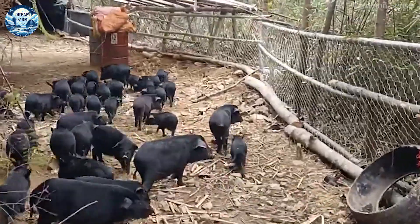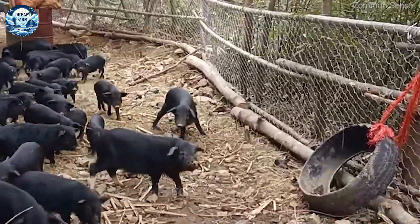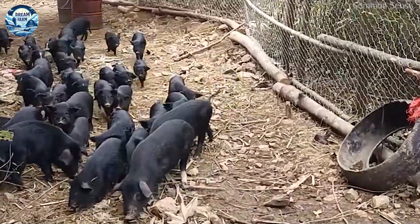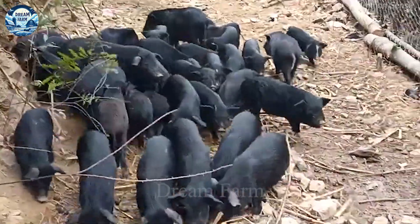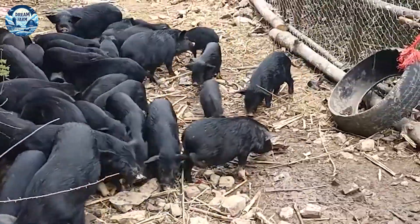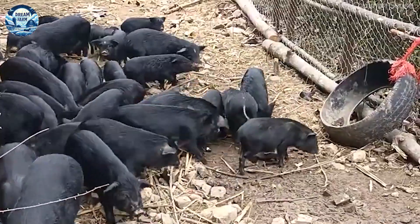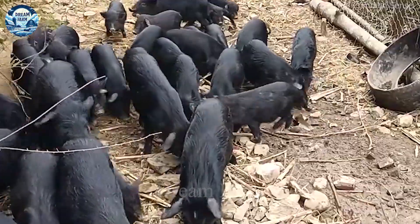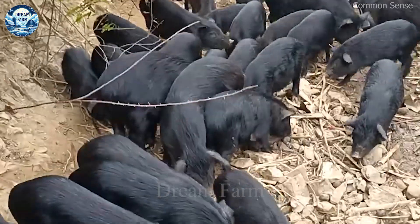Black pork tastes delicious, is low in fat, is rich in nutrition, and is popular with consumers thanks to its outstanding quality. In particular, the omega-3 content in black pork is higher than in other pig breeds, helping to reduce the risk of cardiovascular diseases and improve cardiovascular health for consumers. This is one of the prominent reasons why Sichuan black pork has become a popular food product with high nutritional value on the market.